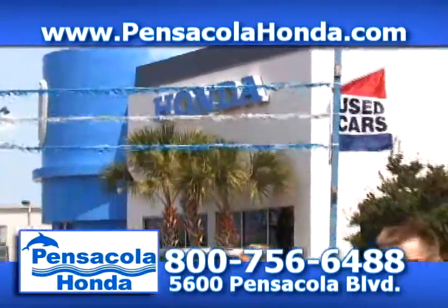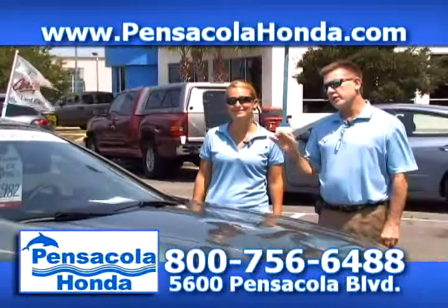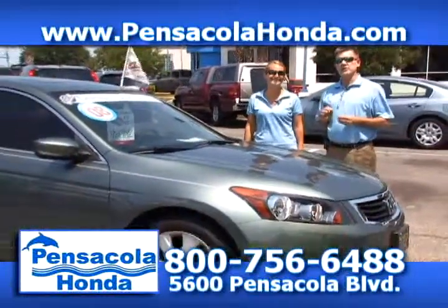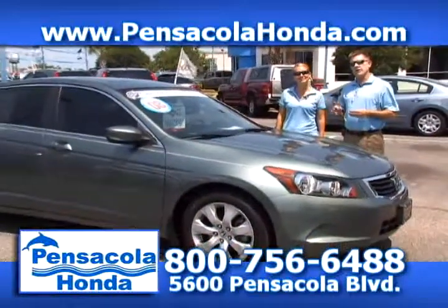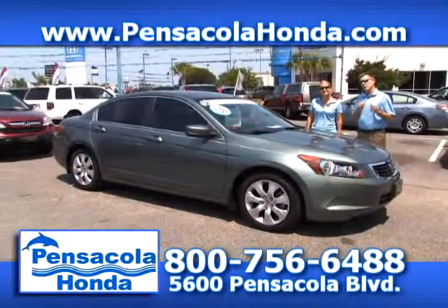This is an '08 Honda Accord EX and this is one of our certified vehicles. Before we tell you about the car, I've got one of our sales associates, Ms. Chris, here. What she's going to do is tell you a little bit about the car and tell you what the certified warranty means to you, the customers sitting there watching.